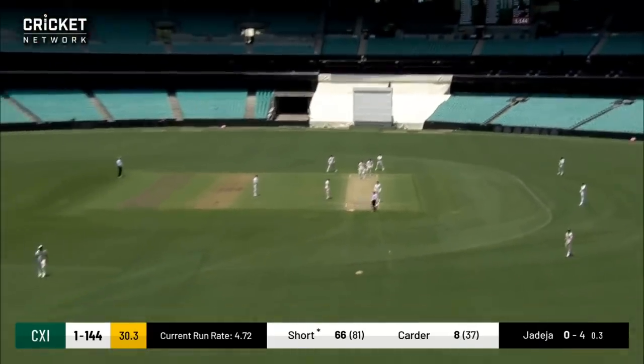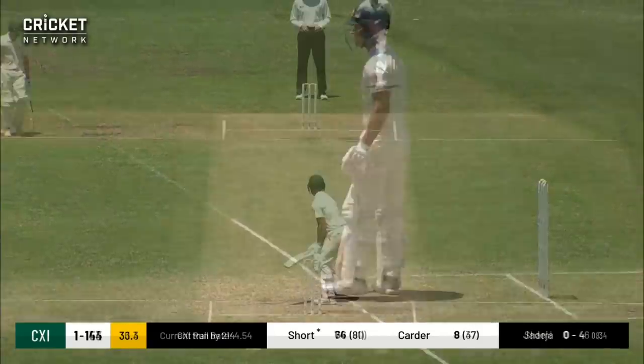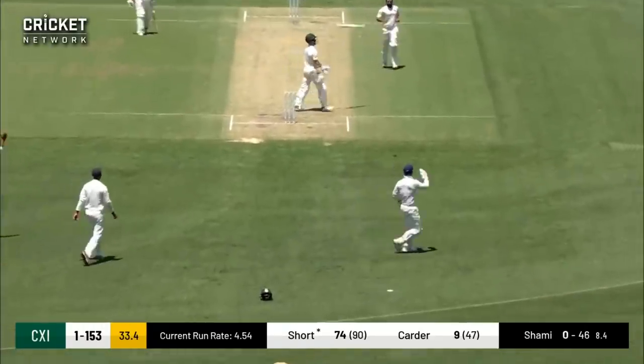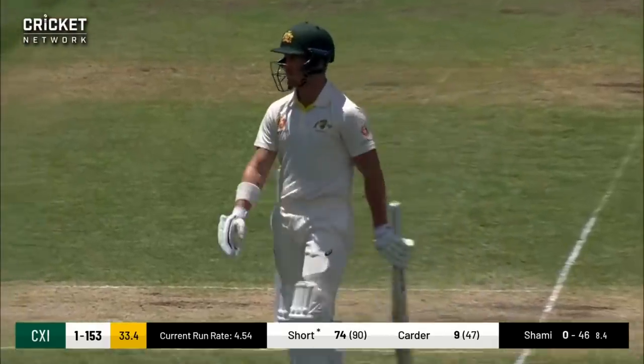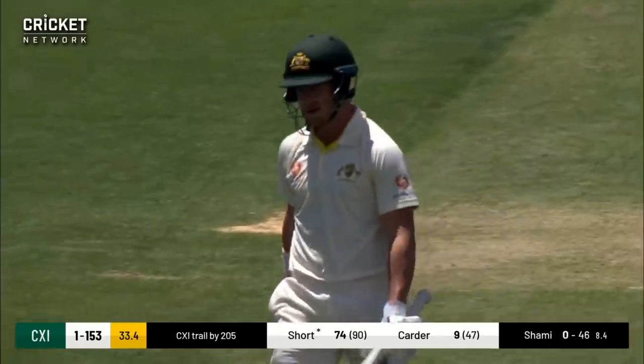He goes long and that has gone for four — but surprisingly enough, he's gone. Darcy Short's top edge goes down the leg side, and just like that his productive innings of 74 is over. And look, he's furious.